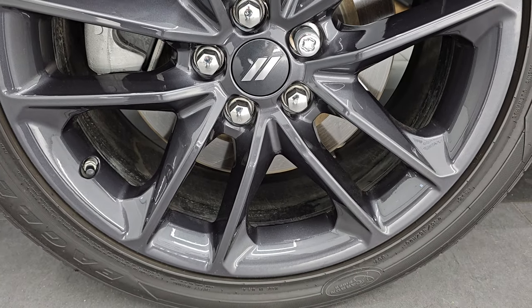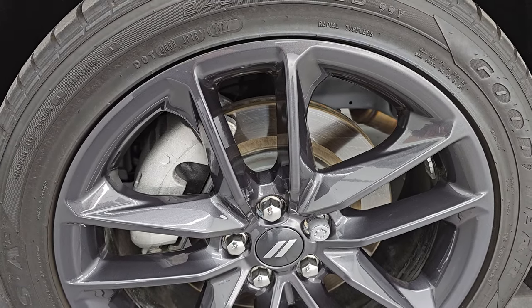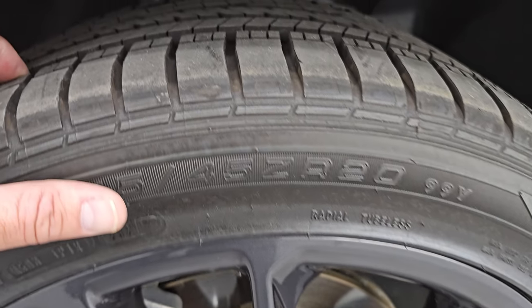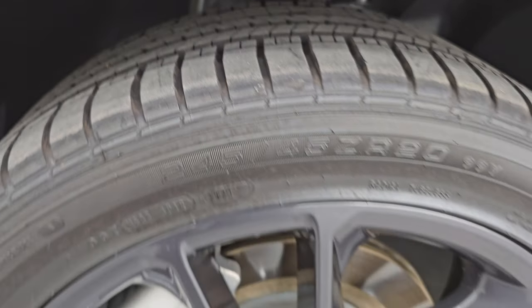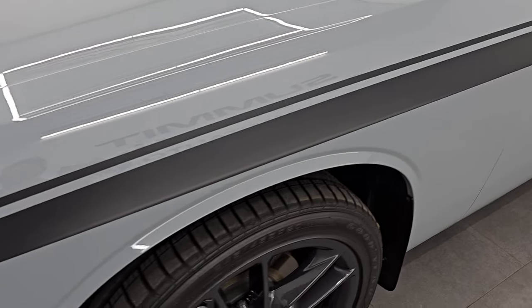This one comes with the painted 20-inch alloy wheels. These are granite crystal and it has Goodyear Eagle 245-45 R20 tires. I would say they have probably about 60 to 70% of the tread left on them. This is a one-owner, clean title history, clean Carfax from right here in Wisconsin.